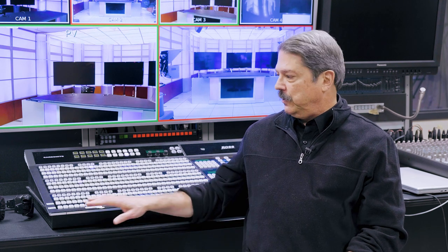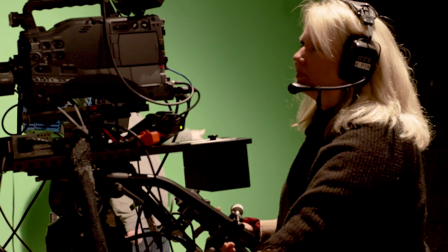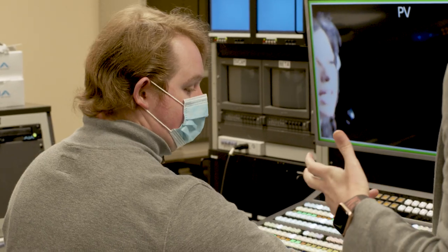We try to give them a broad background — anything from working a production switcher to what we call intro and intermediate to multicam. All of our FVPT students start out taking the same core classes, so everybody is going to get practice and learn some skills in graphics for television and film, post-production, and production.